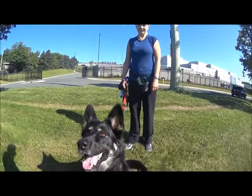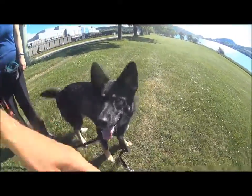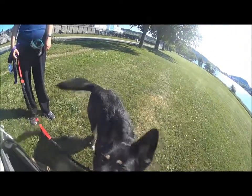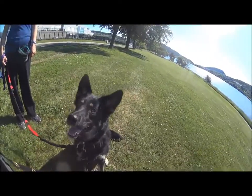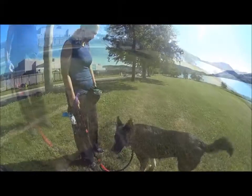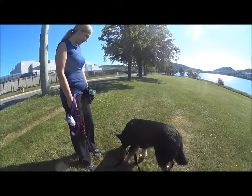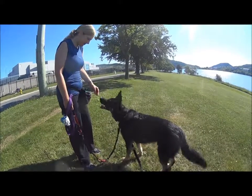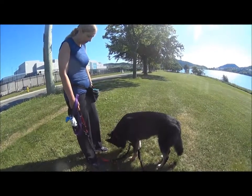You can also drop it right to the ground. I'm not necessarily looking for eye contact — just reorienting. Of course at this stage she doesn't really know the cue 'get it' yet, but she's doing lovely.